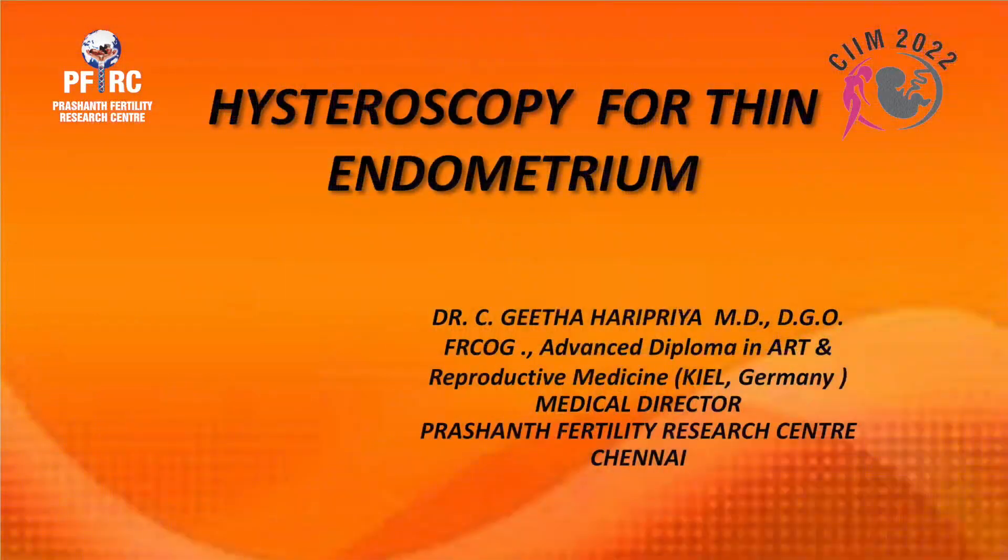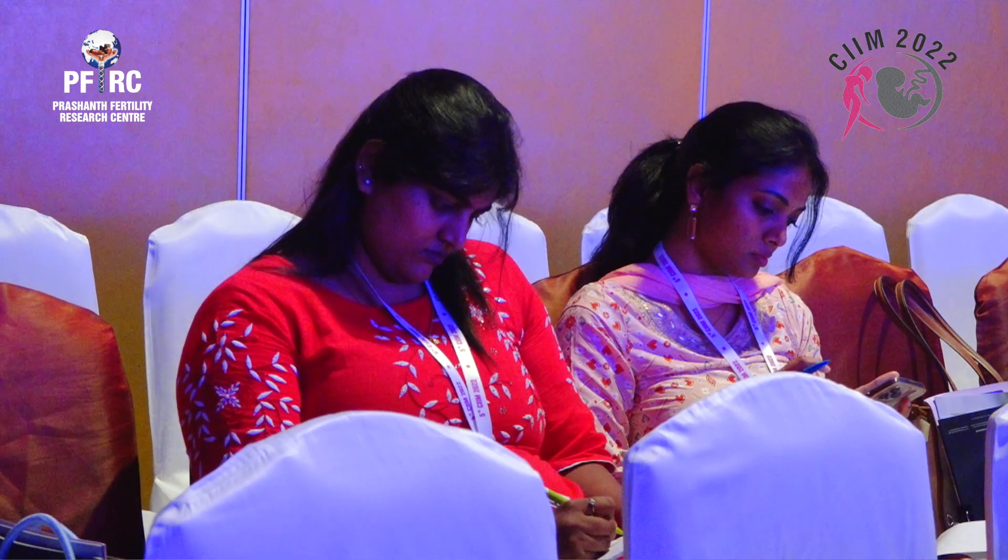Good evening everybody. We all know that there are two major challenges in infertility today: one is the low ovarian reserve and the other is thin endometrium. We'll be speaking on thin endometrium.